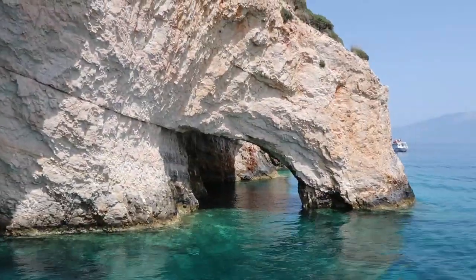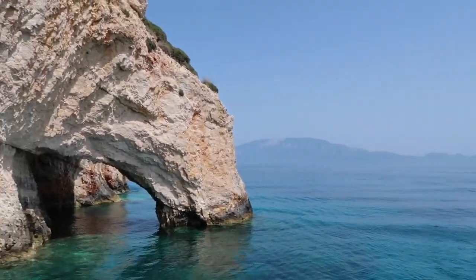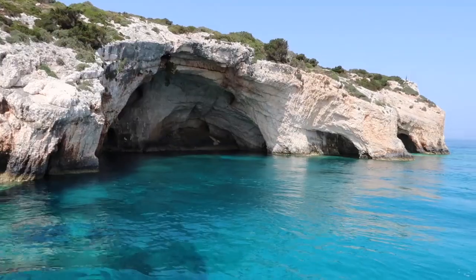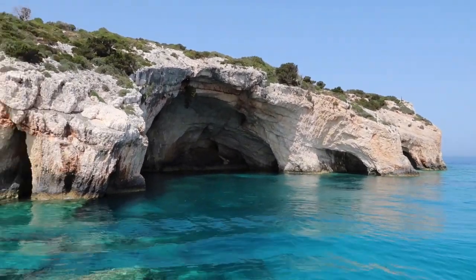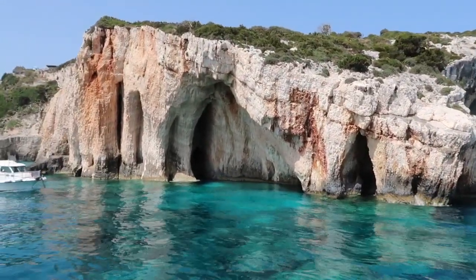We're at the Blue Caves! I'm really sad because I thought we got to swim in there, but apparently not - we just went in and went back around. It's so pretty though.